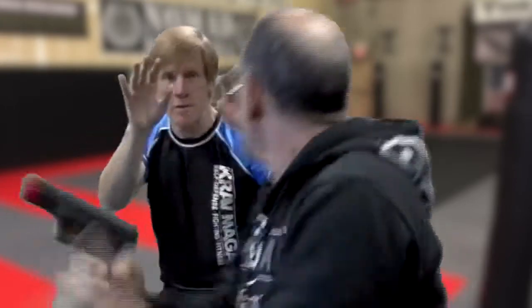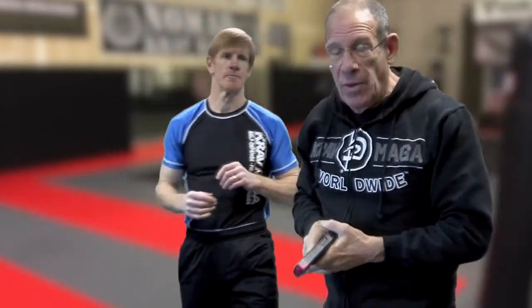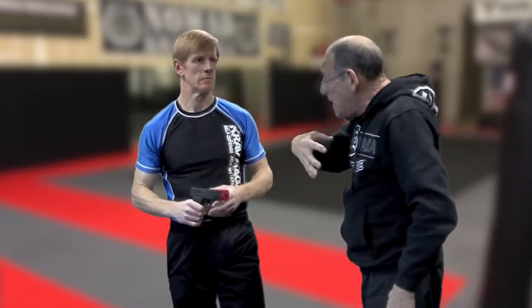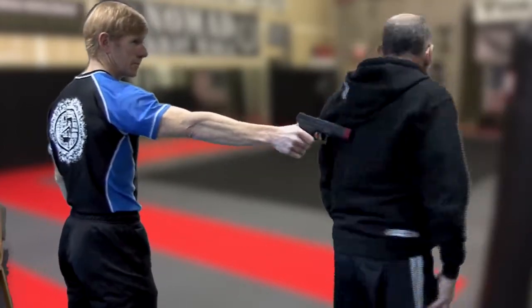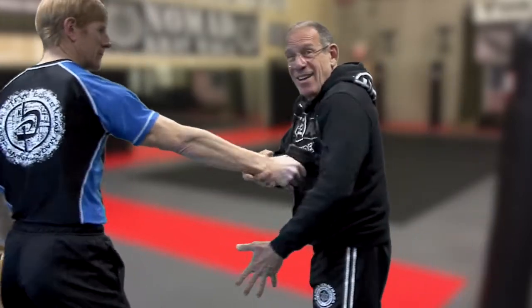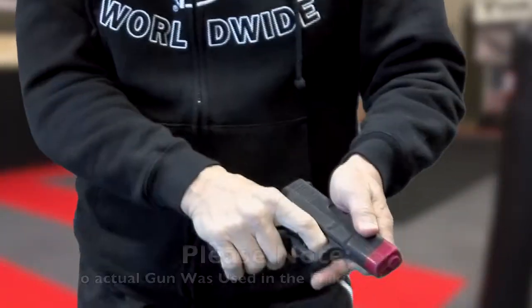But that takes training — a lot of training to be able to do that. You need to be able to put the gun anywhere on the body, whether it faces you, facing you, sideways, behind you, behind your arm, or in front of your arm. I'm able to take that weapon away from any position that he puts the gun in.